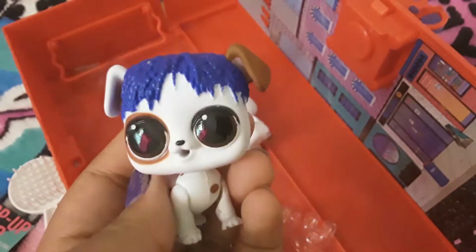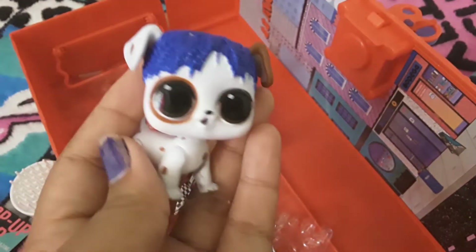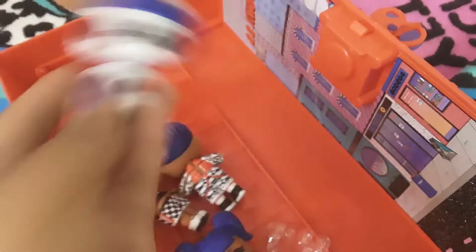And this is her pet — this is her dog, her pet dog. And this is her pet bunny.